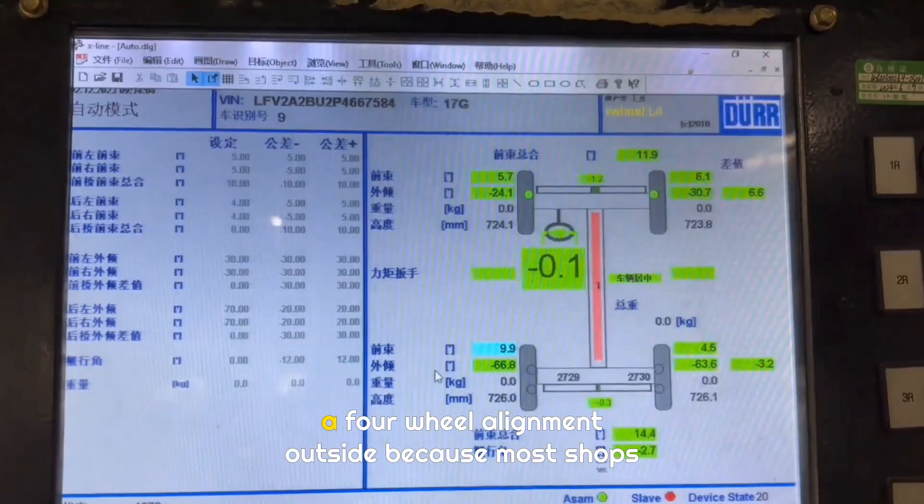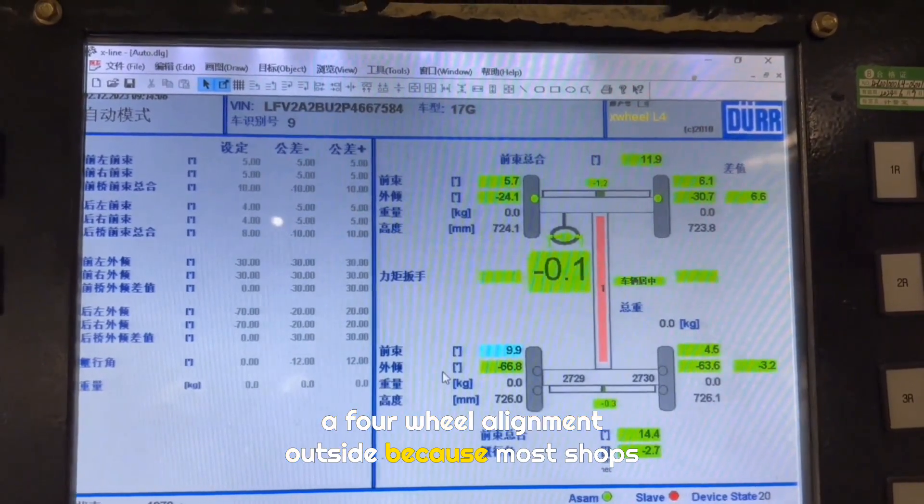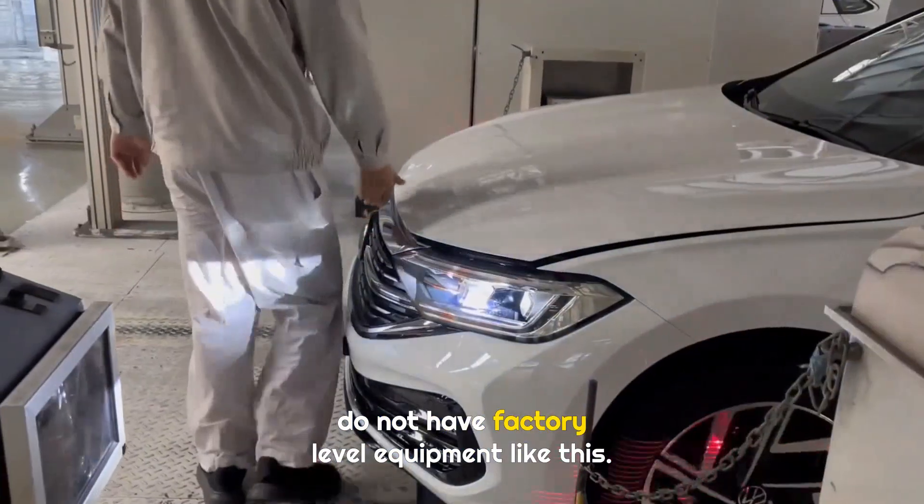This is why you should not casually do a four-wheel alignment outside, because most shops do not have factory-level equipment like this.